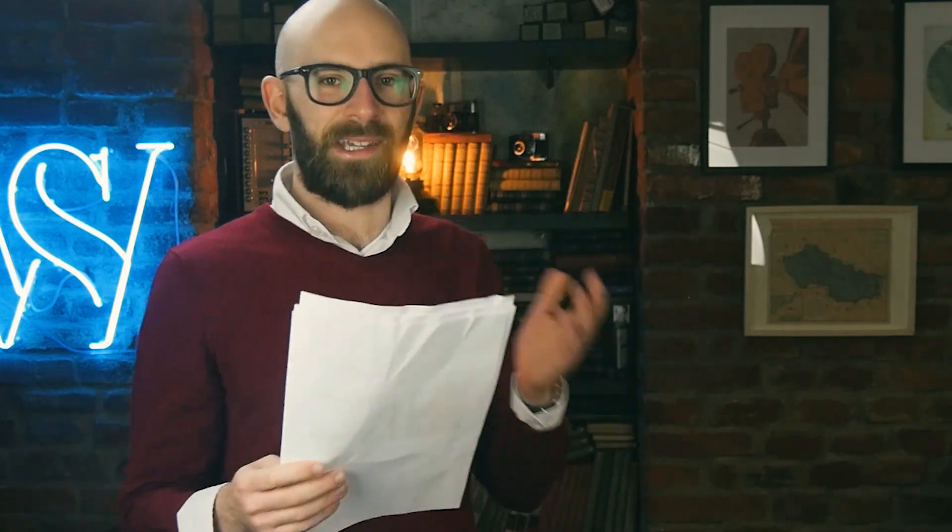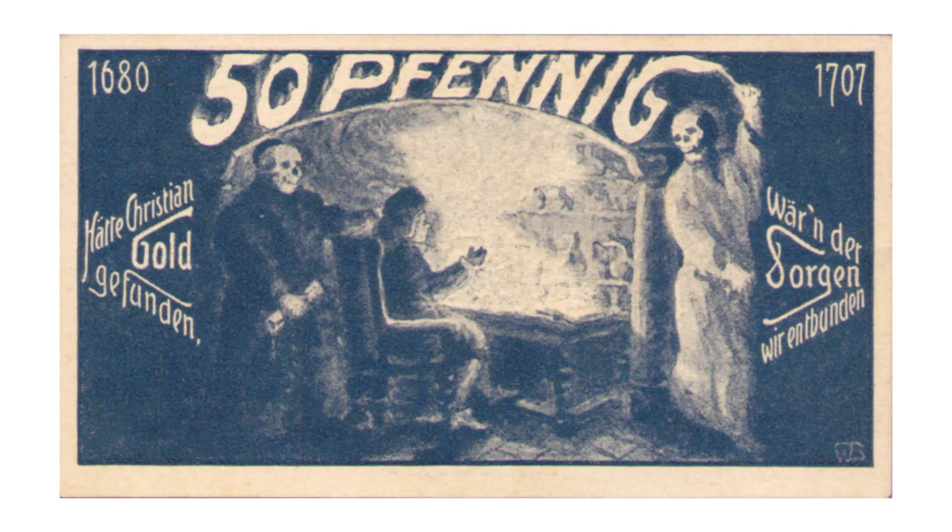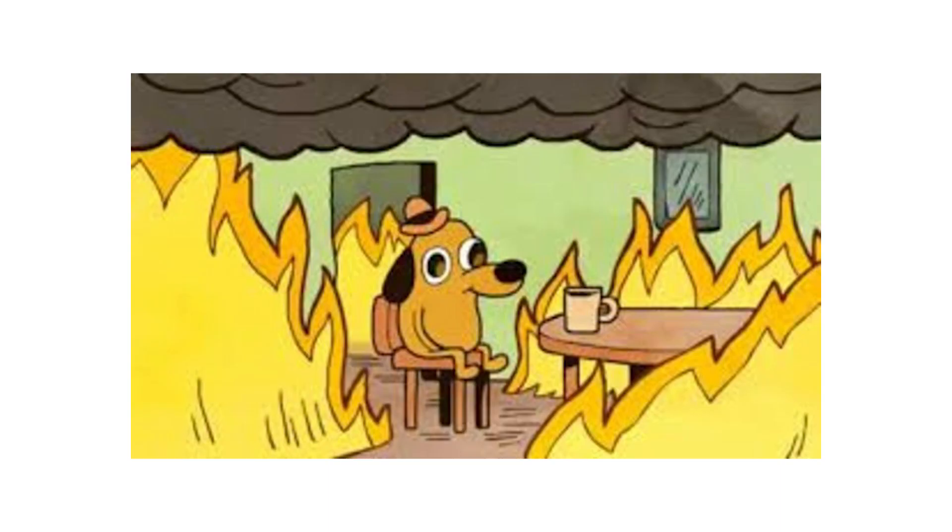Here's an example of one. The first example of a 50 Pfennig note looks like Notgeld currency had gone all hammer horror. What it actually represents is open to interpretation — it's clearly meant to symbolize death in some way and is possibly a representation of the toll of the dead during the ongoing war. But I'm not entirely sure why it features a young person sat at a desk which appears to have caught on fire. Any suggestions? Comment below.